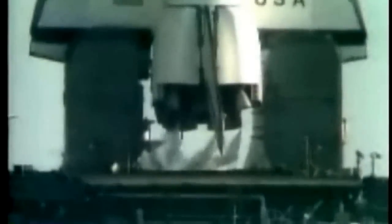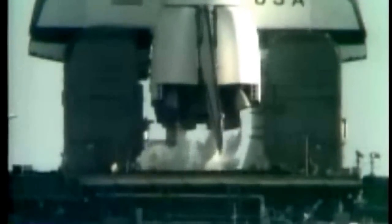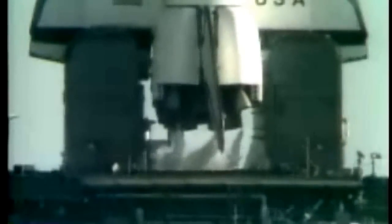We're just a few seconds away from switching to the redundancy and sequencer. T-minus 27 seconds. We have gone for redundancy and sequencer start. T-minus 20 seconds and counting.